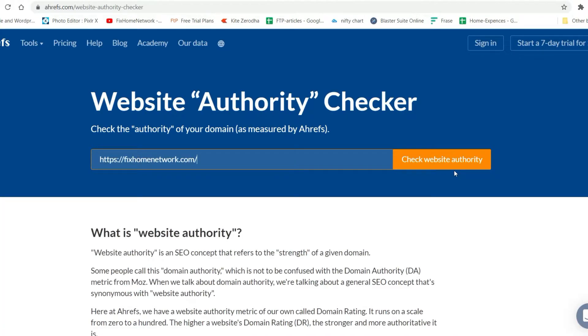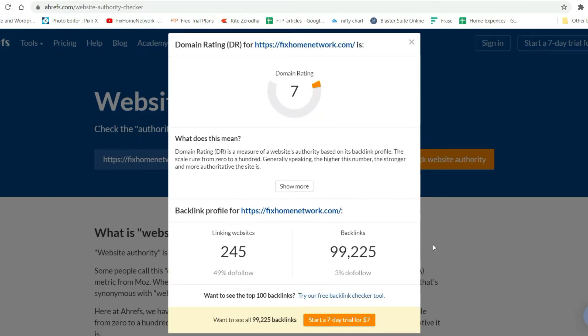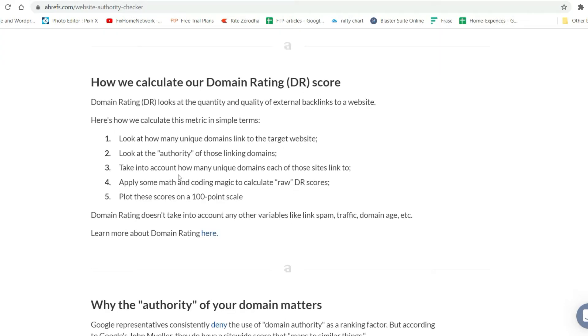Now let's move on to the Website Authority Checker. I'll enter the domain and click on Check Website Authority. It is showing me that the authority is 7, and it's giving me details: linking websites 245 and the number of backlinks. This is a very old website and I do not have backlinks from many different websites, that's why it might be showing a low domain rating.